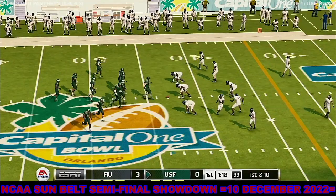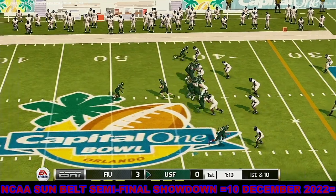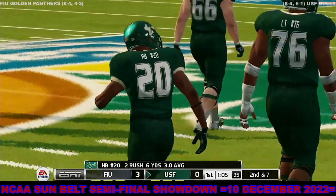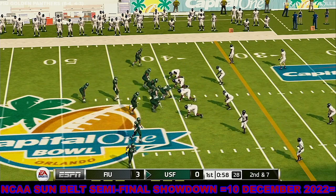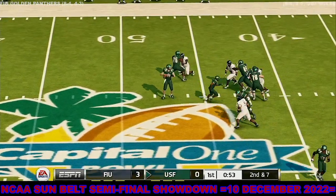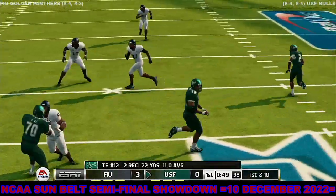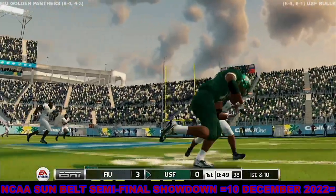It's first and ten, ball on the 43. Tackle made around the 40-yard line, that makes it second and seven. Caught in the open field, he's at the 30, knocked out of bounds at the 26. Nice pickup as they connect on the pass play — they look to be in sync right now. They're both reading the defense properly and the result is a nice gain.